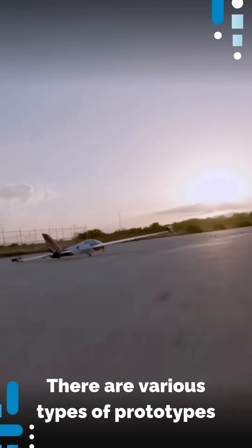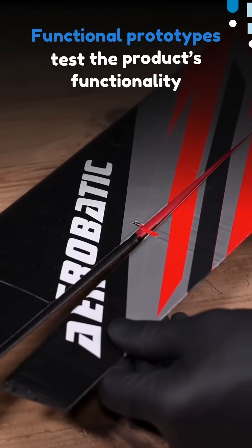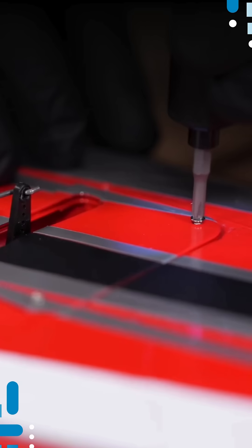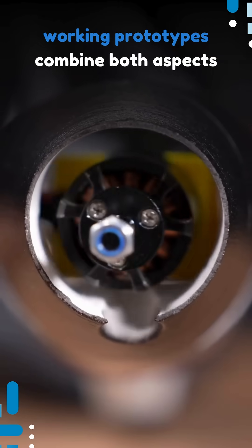There are various types of prototypes. Functional prototypes test the product's functionality, visual prototypes focus on appearance, and working prototypes combine both aspects.